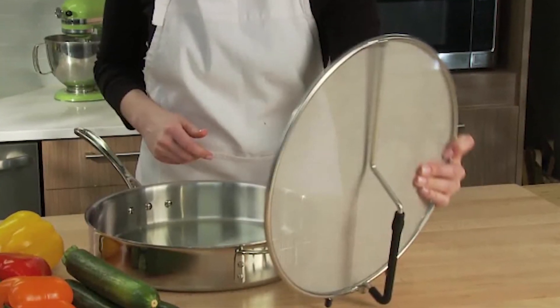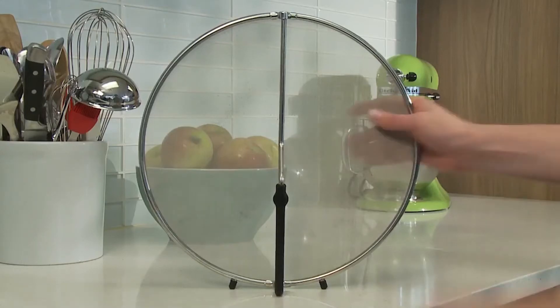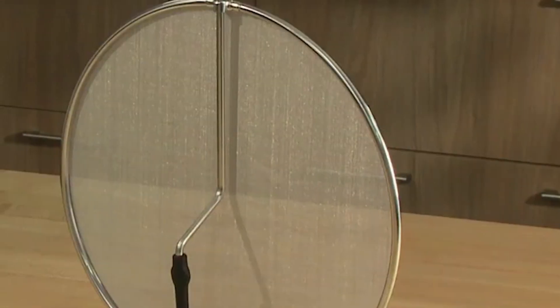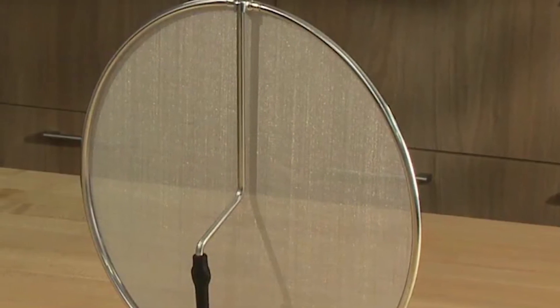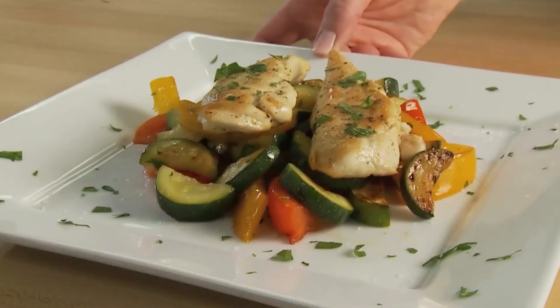The handle is also foldable, ensuring easy storage as well as easy placement in the dishwasher. It's made from silicone and stainless steel, which makes it durable and convenient, as it makes the handle heat-resistant and safe to touch. Get this amazing and smart splatter screen for cleaner and safer cooking.